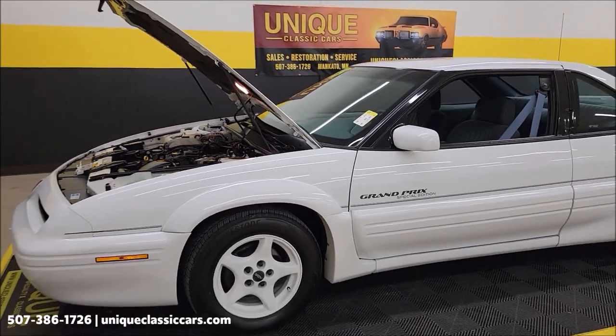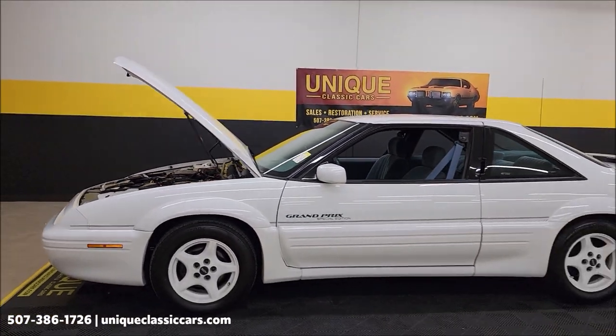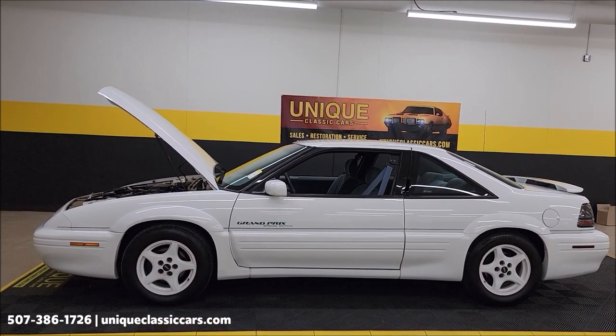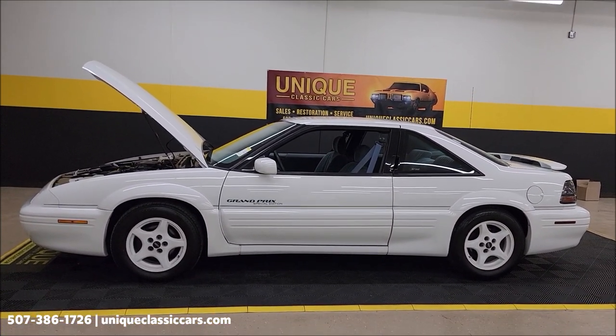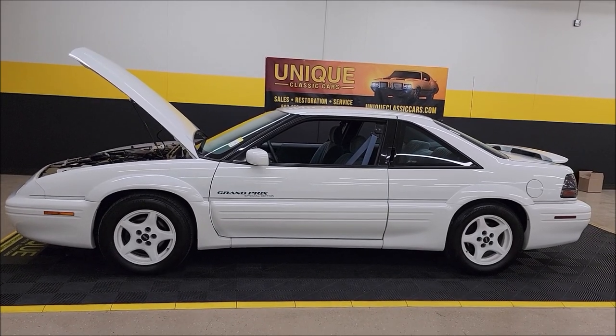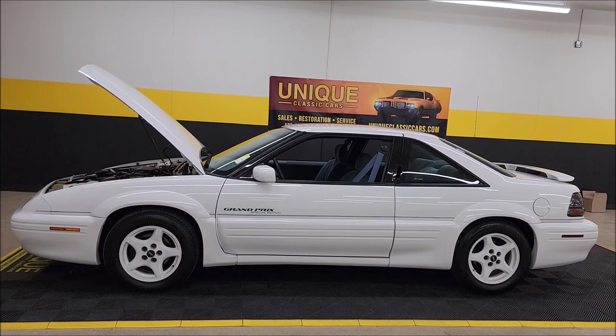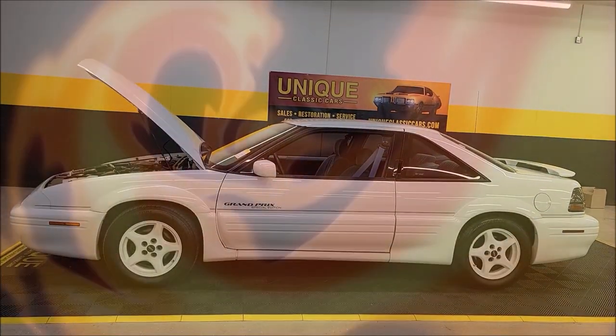1995 Pontiac Grand Prix Special Edition coupe here at unique classic cars dot com. Click on the link down below this video in the description — it'll take you right there. Remember, we do consider trades, financing is available, we can assist with transportation, and this vehicle may be eligible for an extended service contract. Consult with your sales associate when you call in or email.